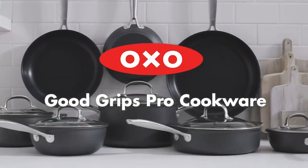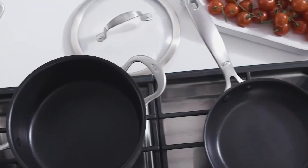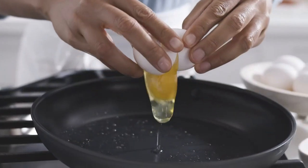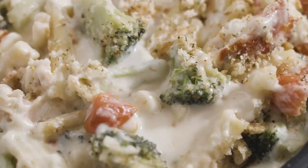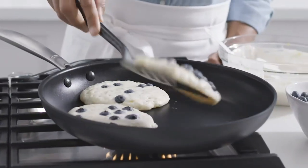The OXO Good Grips Pro 10 Frying Pan Skillet is a high-quality kitchen essential that boasts a range of impressive features. The skillet has a three-layer German-engineered non-stick coating that ensures effortless food release and easy cleanup. This frying pan skillet is suitable for use on all stovetops, including induction, and its sleek design makes it a stylish addition to any kitchen.